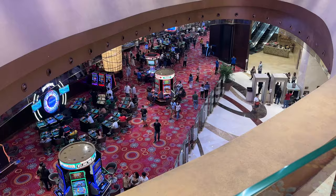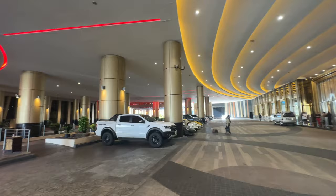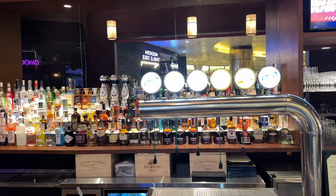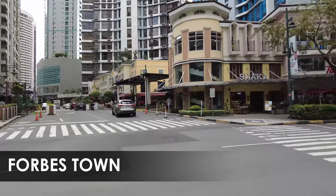Next up we're headed to City of Dreams. This is a casino and gaming area where they have multiple different hotels, including the Hyatt Regency. They also have some high-end restaurants here like Wolfgang Puck, and the DreamWork DreamPlay for the kids. So if you like good food, casinos, and chilling out with the family in a ritzy area, City of Dreams might be for you.